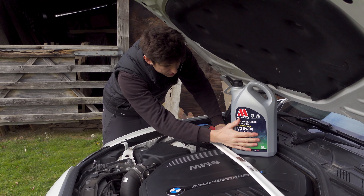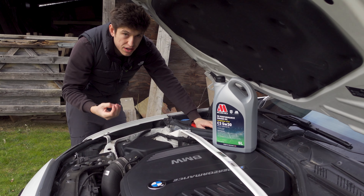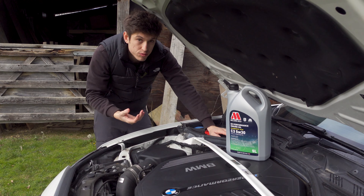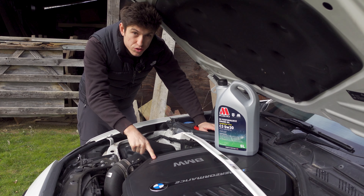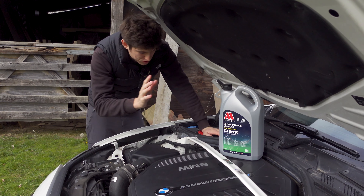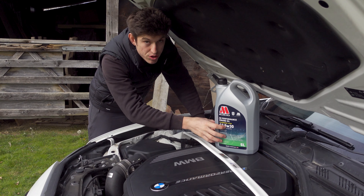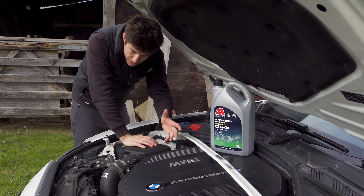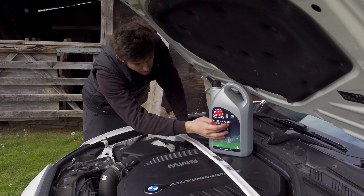I like to use a 5W30 because you've got really nice cold start protection there. The oil is going to be thin enough at its coldest viscosity to circulate the engine, but then thick enough when the engine's warm. I believe this is a really good all-rounder. However, if you have a remapped M140i — whether it's Stage 1, Stage 2, Stage 2+, or a crazy 1,000 horsepower build with a hybrid turbo — I would recommend either a 5W40 or a 10W40. But if you've just got a standard M140i like me, this is going to be perfect all year round.